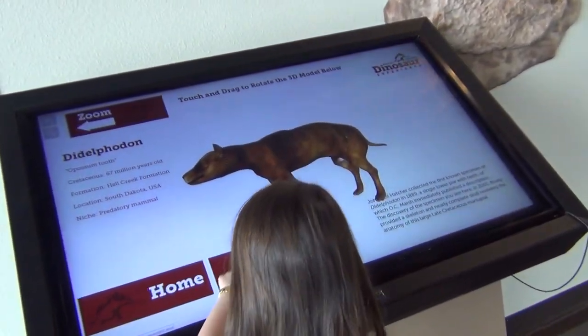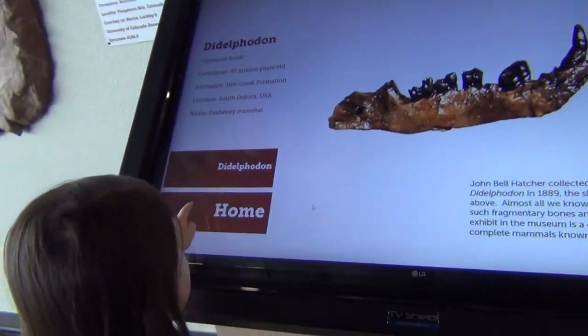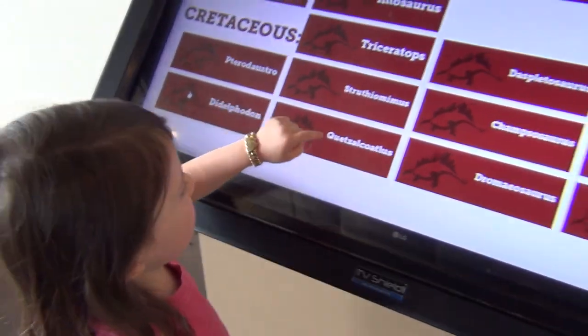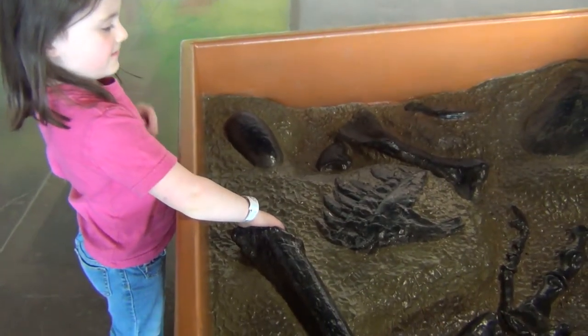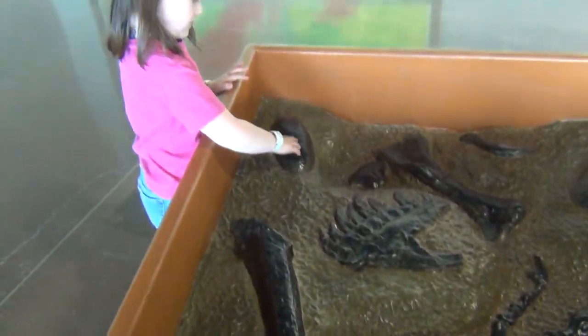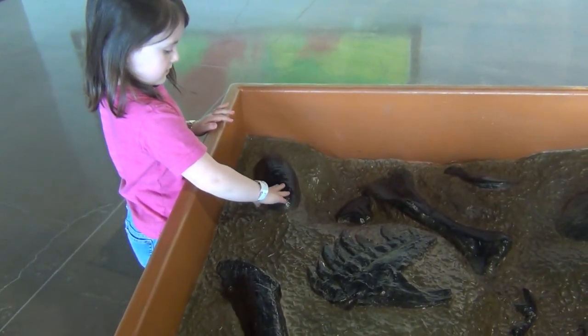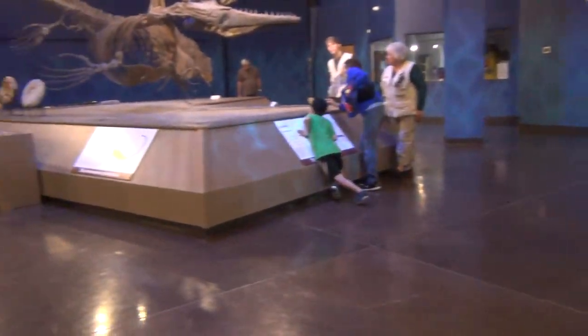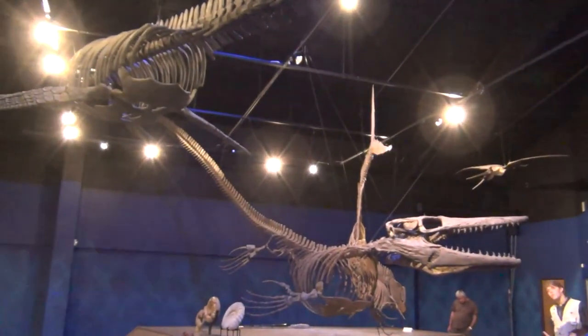They have electronic interactive displays and some touch areas where the kids can touch things. There's a little table with fake fossils — they're not real. There are a couple of real bones they can touch. They have tour guides if you want one — they've hired a lot of people to just stand there and ask if you want to hear about everything.